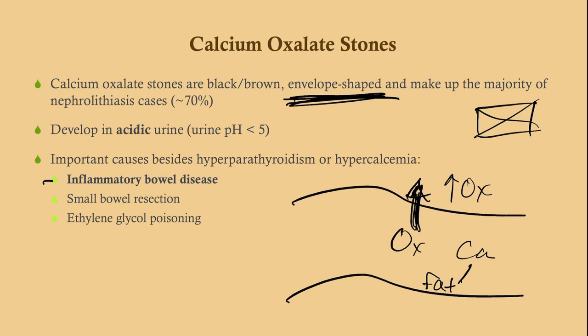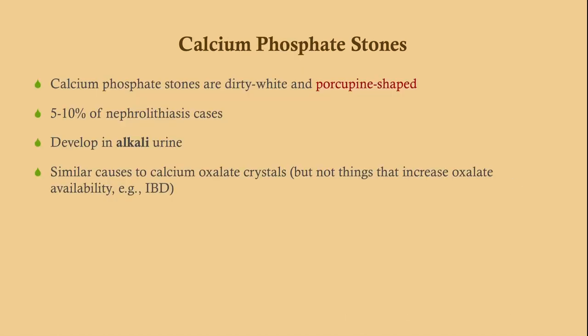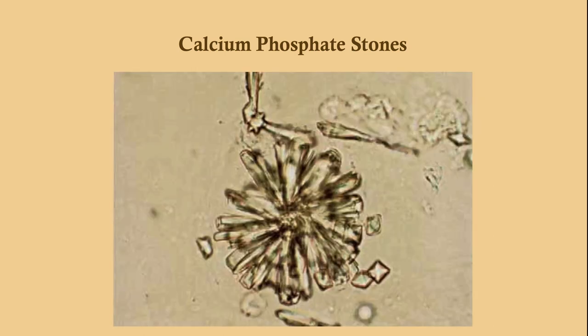It is also believed that inflammation of the intestine itself increases oxalate reabsorption. Calcium oxalate crystals can be envelope-shaped or dumbbell-shaped. Calcium phosphate stones are porcupine-shaped and develop in alkaline urine. They are the second most common cause of nephrolithiasis, with very similar causes to calcium oxalate, but the main association here is hypercalcemia — not things that increase oxalate availability like IBD.